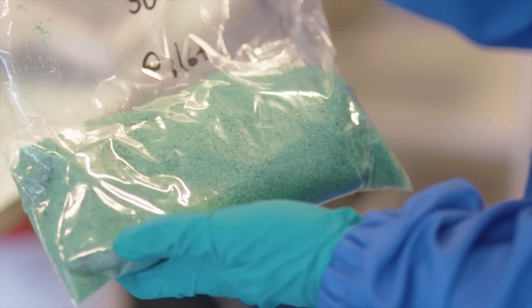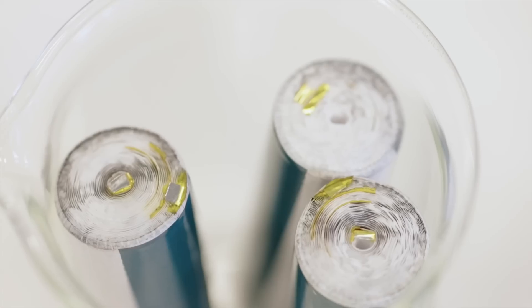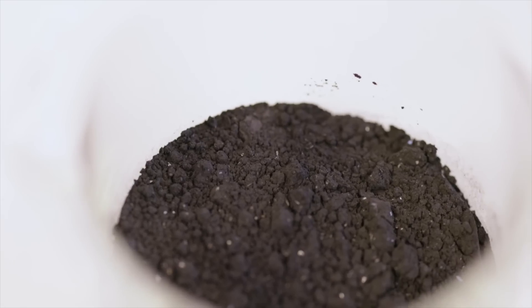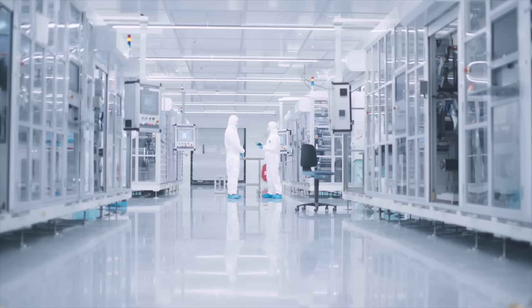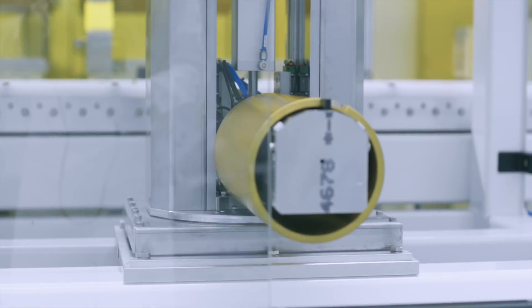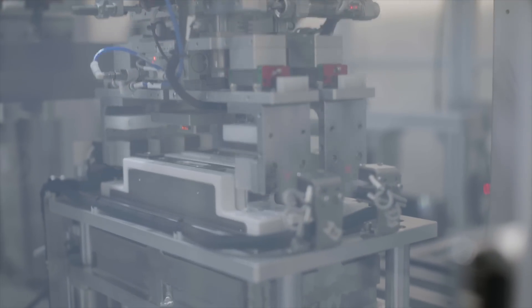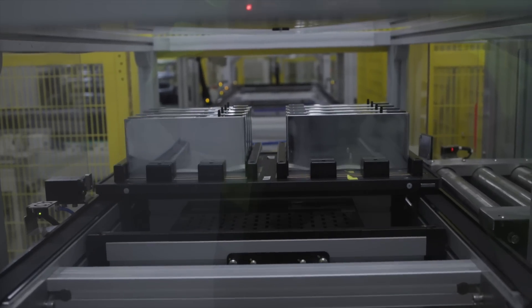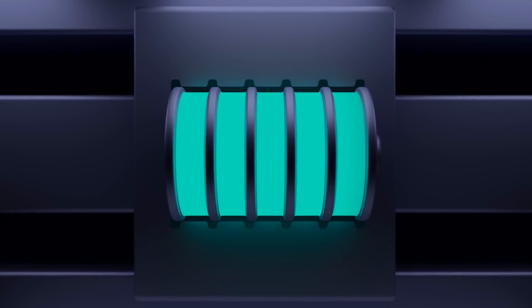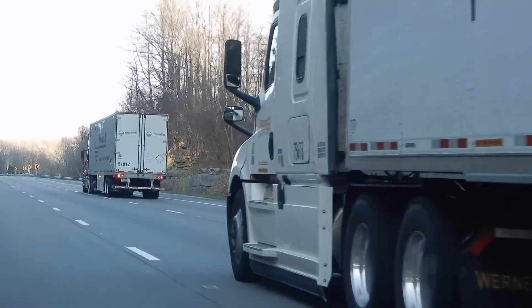The recycling process involves breaking down old batteries, extracting valuable materials, and using them to produce new batteries. This circular approach ensures that resources are used efficiently and environmental impact is minimized. The facility produces lithium-ion batteries essential for powering electric vehicles. These batteries store a lot of energy and can be recharged many times, and each battery cell is designed for high performance and longevity. For instance, a new battery cell developed for heavy electric trucks can last up to 1.5 million kilometers — equivalent to driving around the Earth about 37 times.